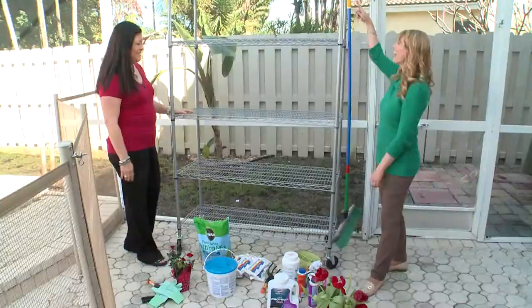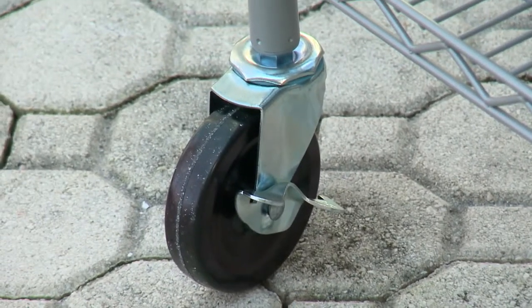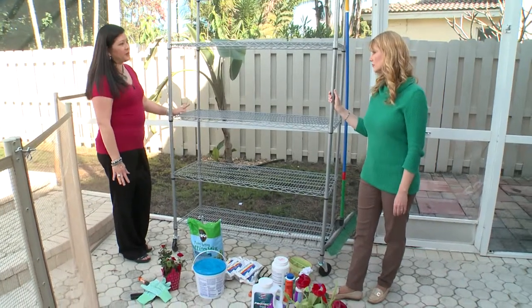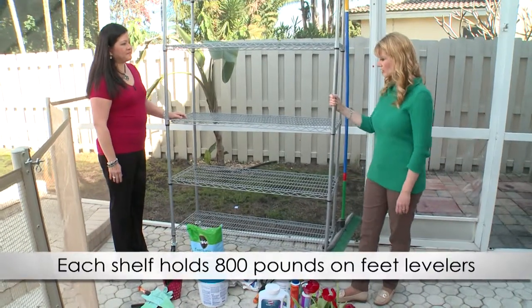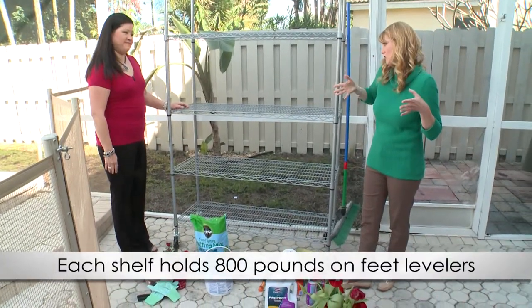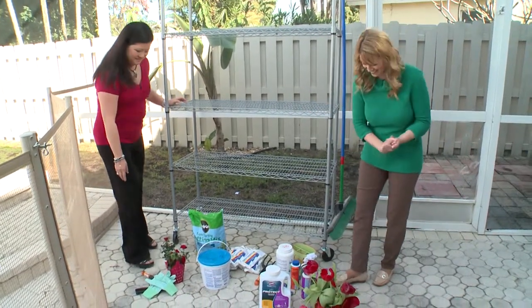The rack also has a perfect place for a broom. If you want to move it around, casters are easily installed; if you want a stationary option, feet levelers can be adjusted for uneven surfaces — giving you the flexibility to keep it stationary or mobile. They load everything onto the rack.